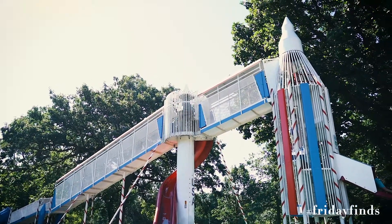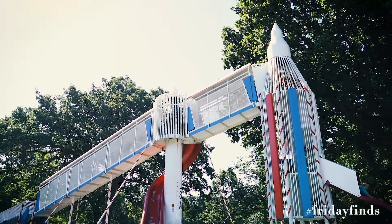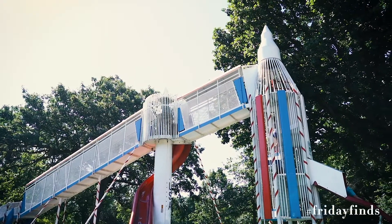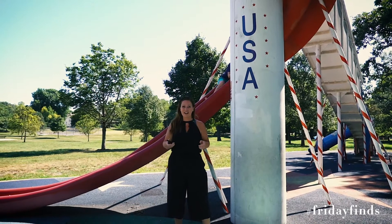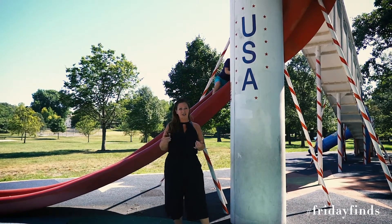This Rocket Ship Slide was installed in the late 1960s, right at the height of the Space Race. It was actually manufactured by a company out of Grinnell, Iowa.